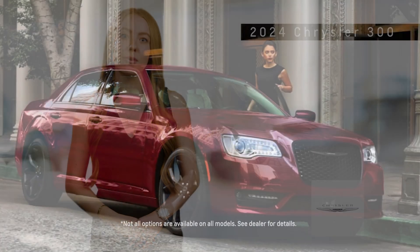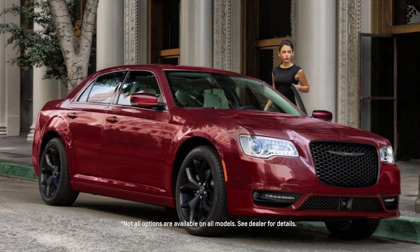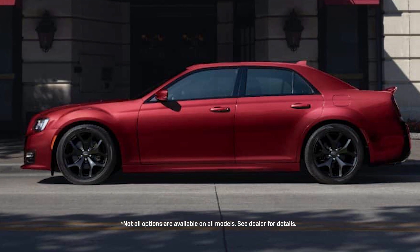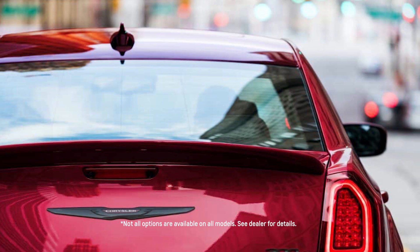The 2024 Chrysler 300's exterior is a masterclass in timeless elegance. Featuring a bold front grille, striking LED headlights, and a sculpted body, the 300 exudes a commanding presence on the road. Its sleek lines and aerodynamic profile enhance both aesthetics and performance. With a range of sophisticated colors and stylish wheel options, the Chrysler 300 makes a statement wherever it goes.